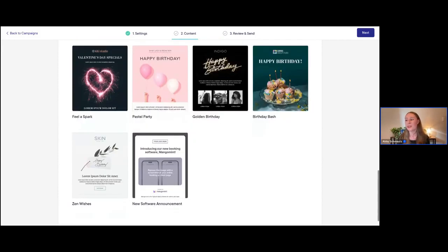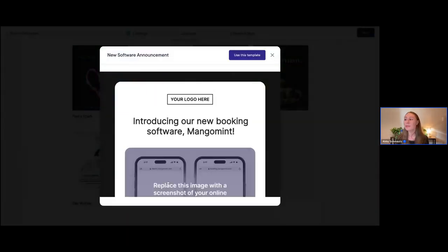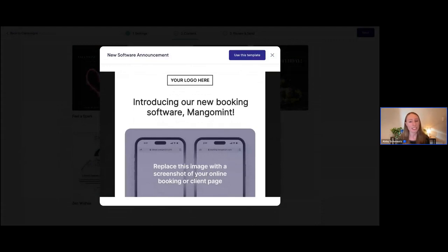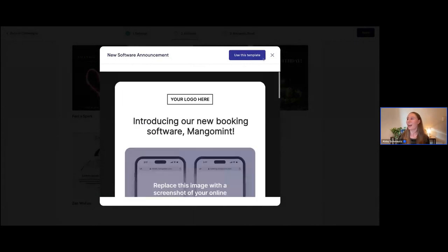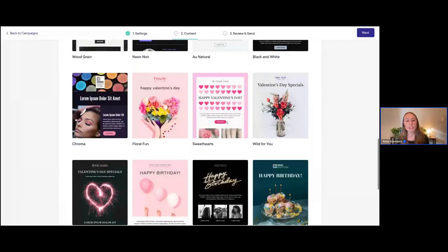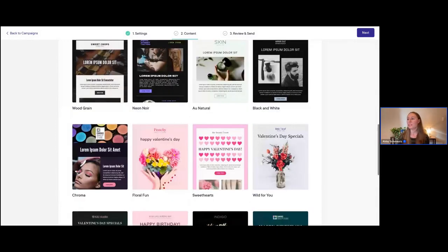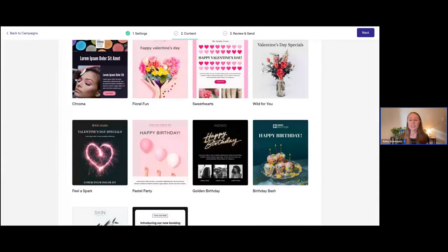We even have a new software announcement template. This is a really nice one — if you have recently switched to Mangomint, we actually have this one already built for you if you want to announce your new booking software to your clients. This is something we've just added within the last few weeks. And something about our templates too — you can customize all of them as needed. If you see something you like but want to make some edits, it's super easy to do that.